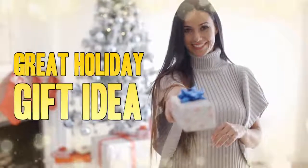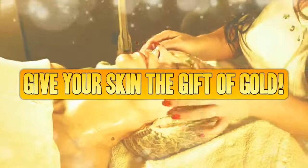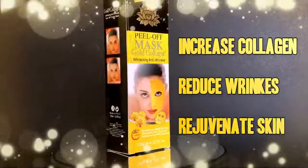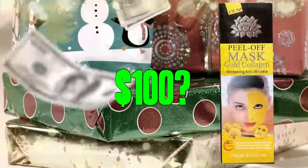Looking for a great holiday gift idea for mom, dad or your significant other? Or maybe you just want to treat your skin right? Then check out this pure 24 karat gold facial mask. Known to increase collagen production, reduce wrinkles and restore the youthful appearance of your skin.